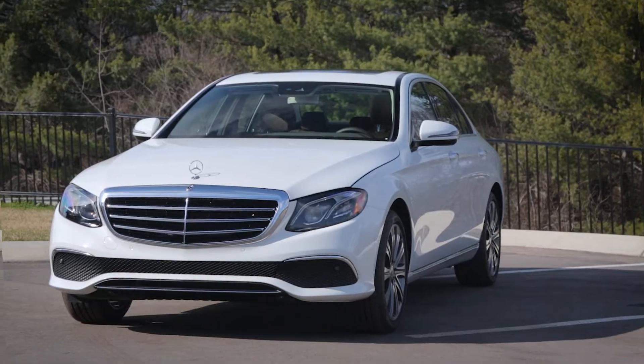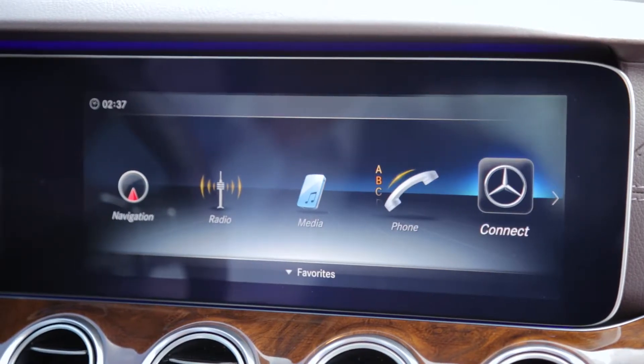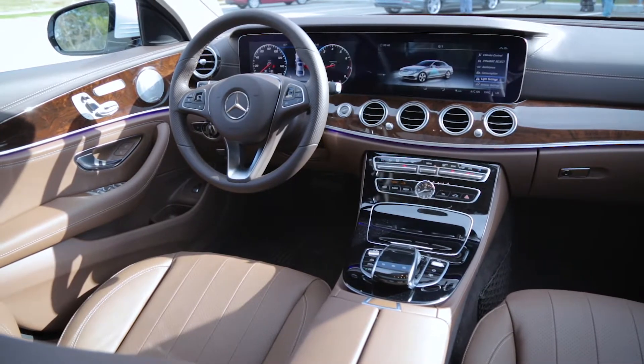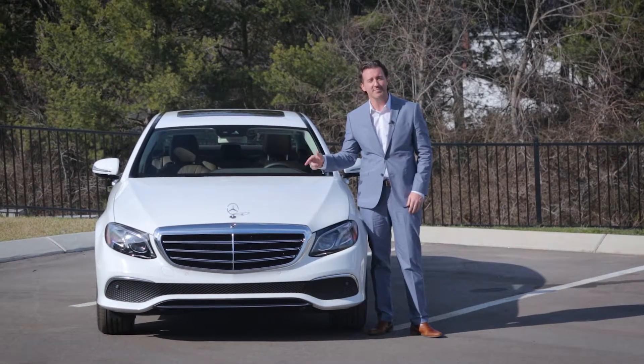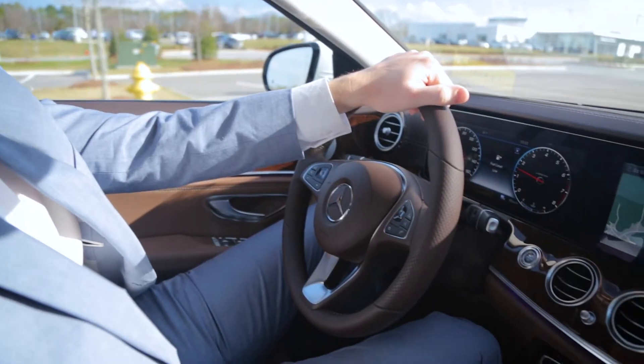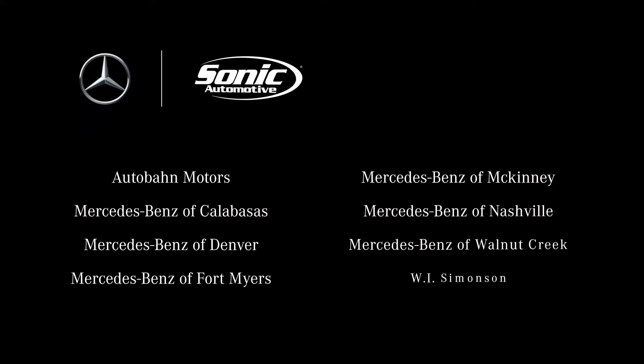Combined, the features of the E-Class offer world-class safety, compelling technology, and breathtaking comfort. For those that demand the best, look no further — your ride has arrived. The E300 sedan is available at any of our eight Mercedes-Benz locations.